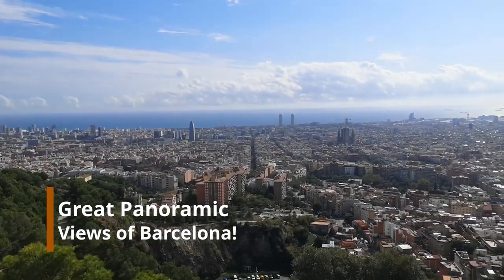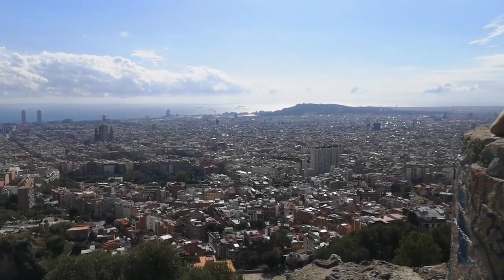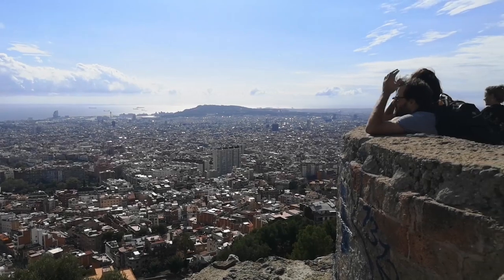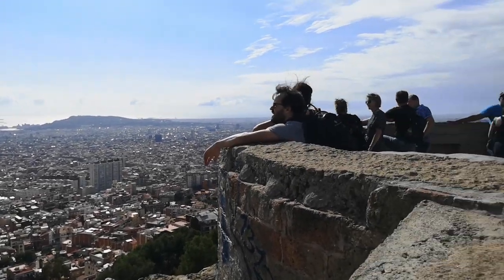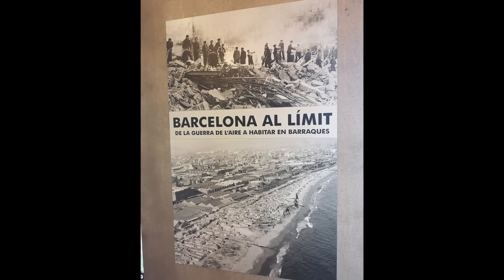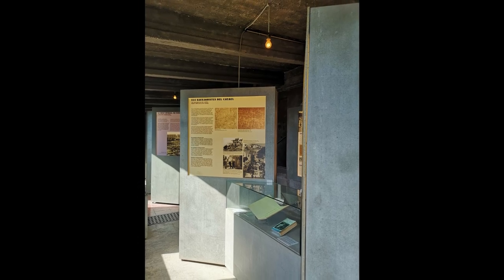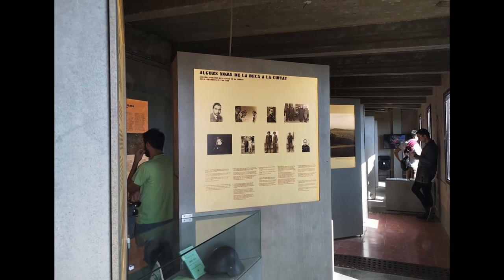When you finally get there and you're on top, you'll have a 360-degree view of the entire city of Barcelona. And if you decide to go into the Bunkers, the city has established a mini museum where you can see the history of Barcelona during the Spanish Civil War — the history of the Bunkers, the locals, and the testimonies of what they went through. It's also a good place for a picnic, to relax, and have a beer. And it's free — you don't have to pay anything.